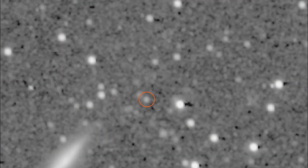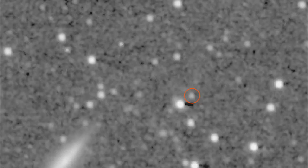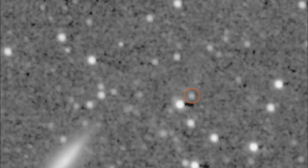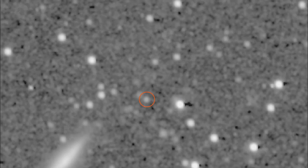This animated series of images, released on Aug. 31, shows a dwarf planet called Quaoar, which at 690 miles in diameter is roughly half the size of Pluto.